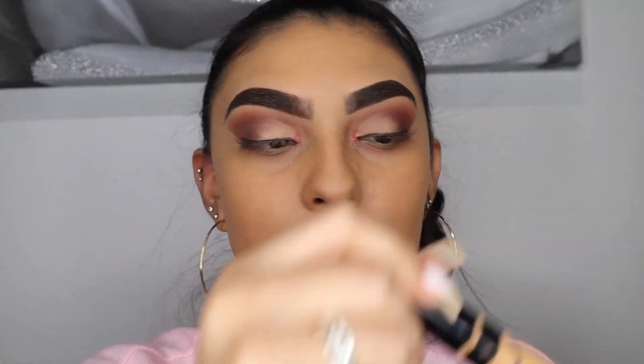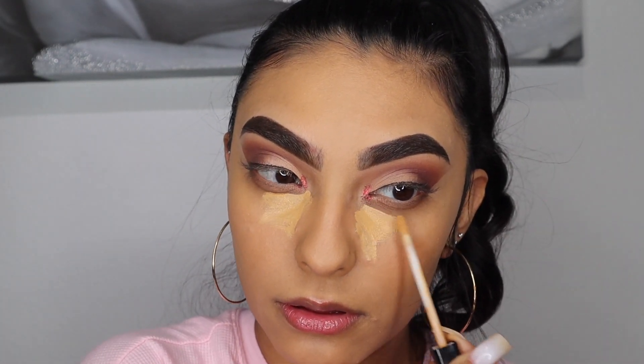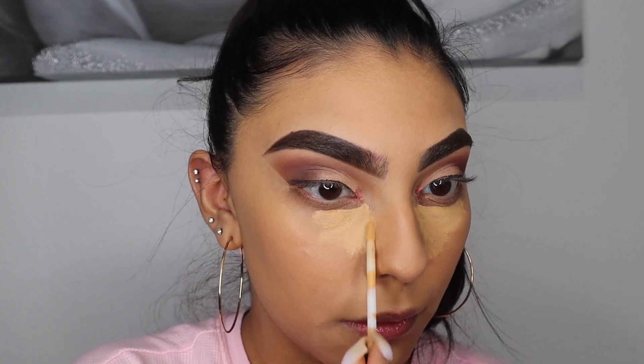For highlight concealer I'm taking my Maybelline concealer and applying it right there, being careful not to get it in my glitter.